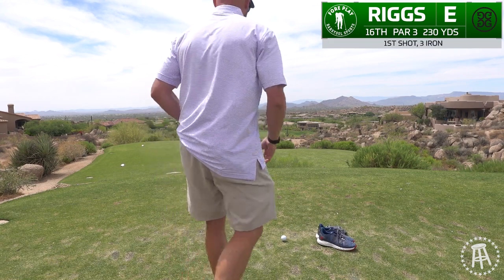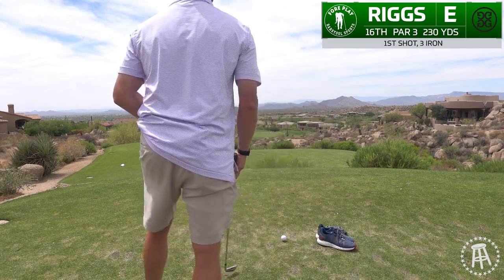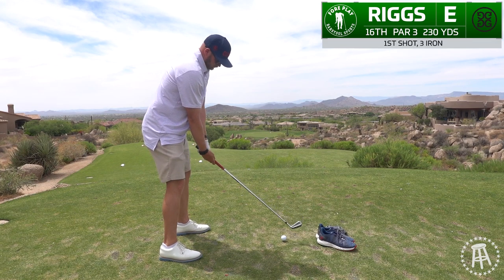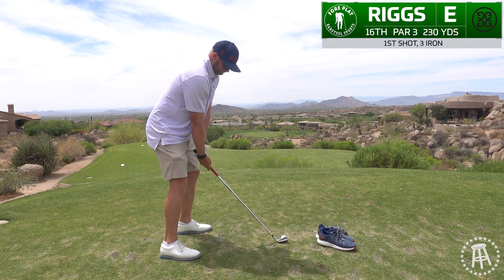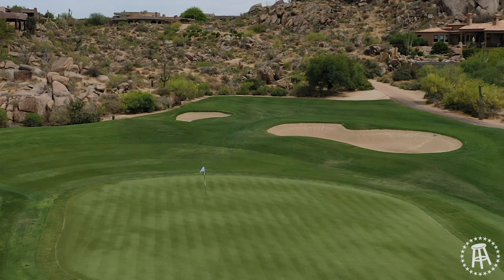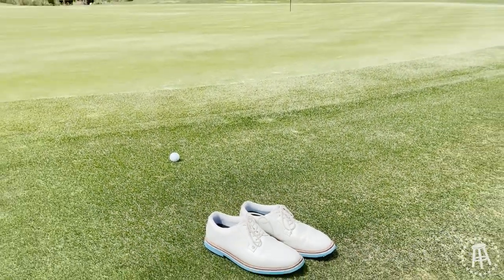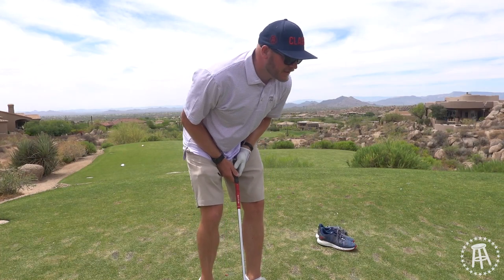All right, three iron, 230. There's a big swing here — here we go. I think I'm just short on the left fringe. That's a pretty good shot. All things considered, a little windy out here, and I'm hitting a three iron with all kinds of trouble for someone with that golf swing. That's pretty good.